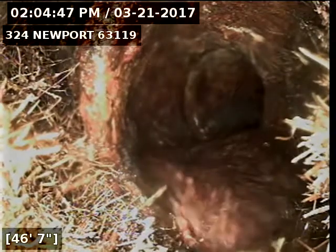I ran the camera upstream. Right here we're at where the cast iron comes out and meets up with the clay. There are some tree roots right here at the opening of the cast iron and they won't let me go past it.